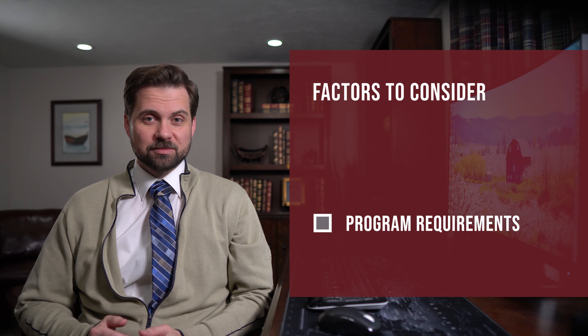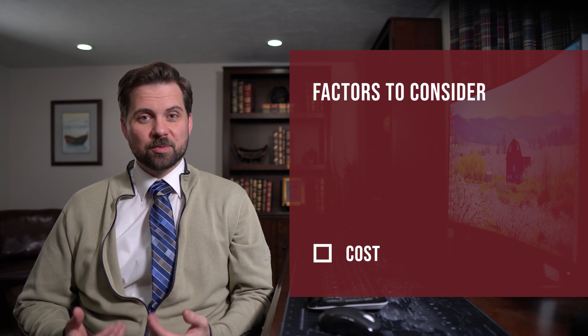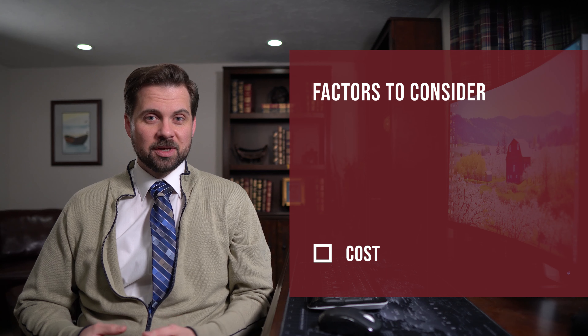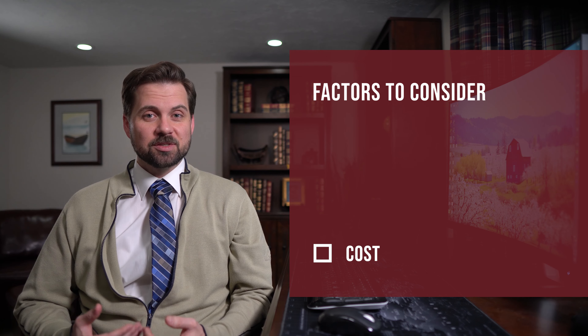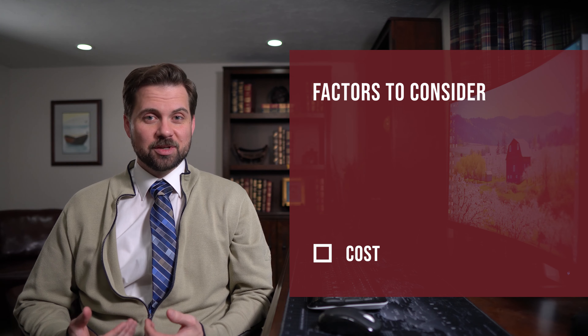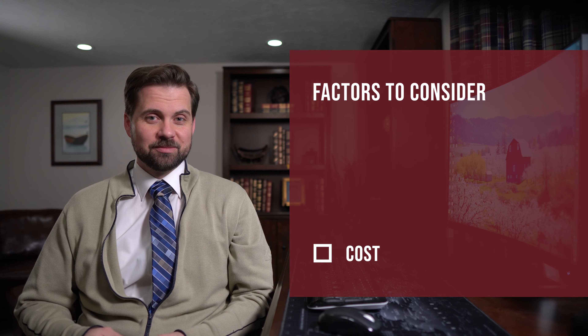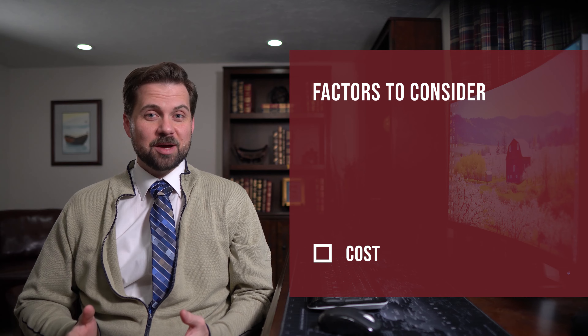The cost of a registrar can vary widely. Get several quotes before making your choice. Ensure that the registrar has the right information about your organization. Many times I have seen registrars fail to collect accurate information about the organization, resulting in quotes that are not what they should have been. This makes it harder for you to compare apples to apples.